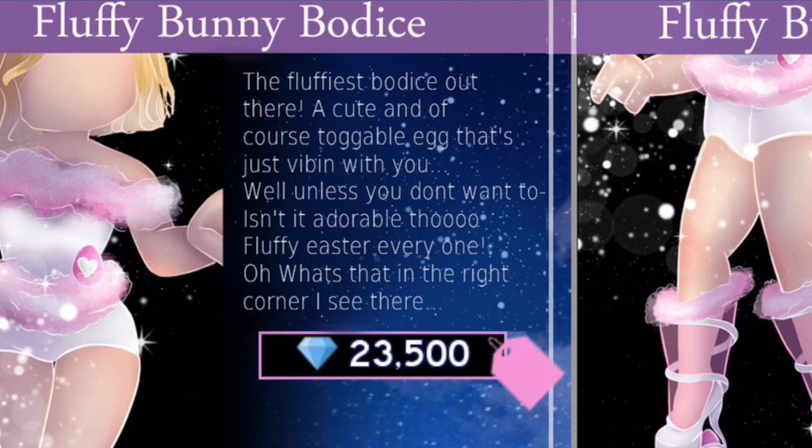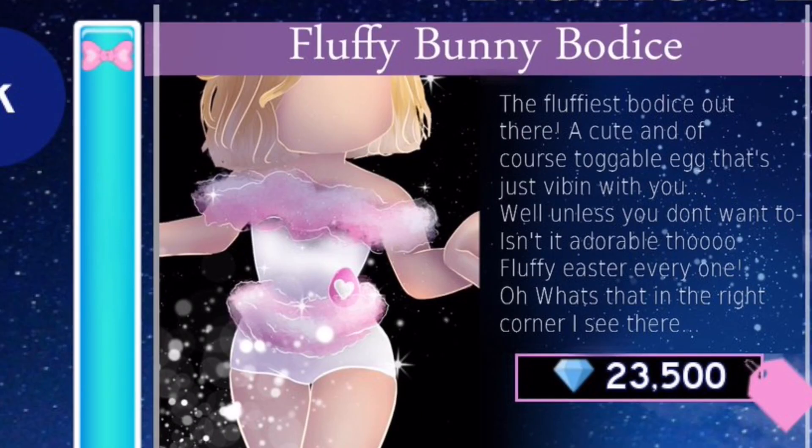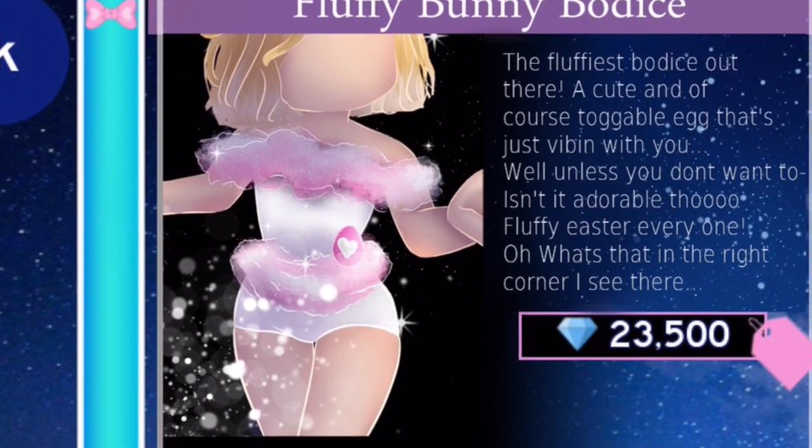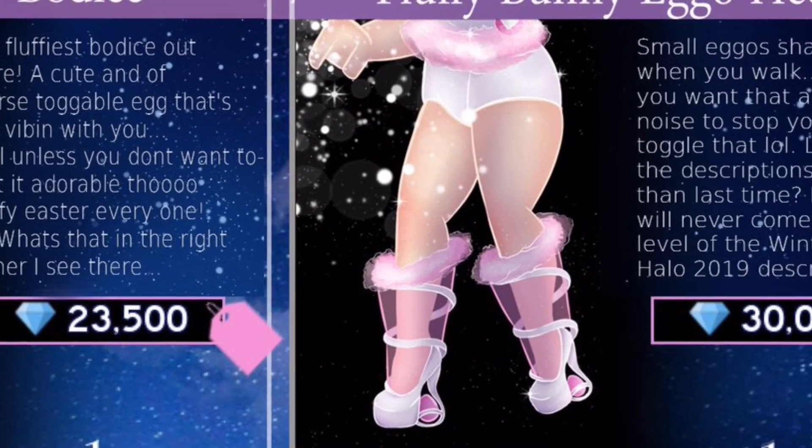What's that in the right corner? They're talking about the egg which is so adorable. This is for 23,500 diamonds, so it's not too expensive. I really want to see this come to real high - I want to see the entire set. Or just like any bunny set in general. I think that would be really cute and a lot of people would love that.